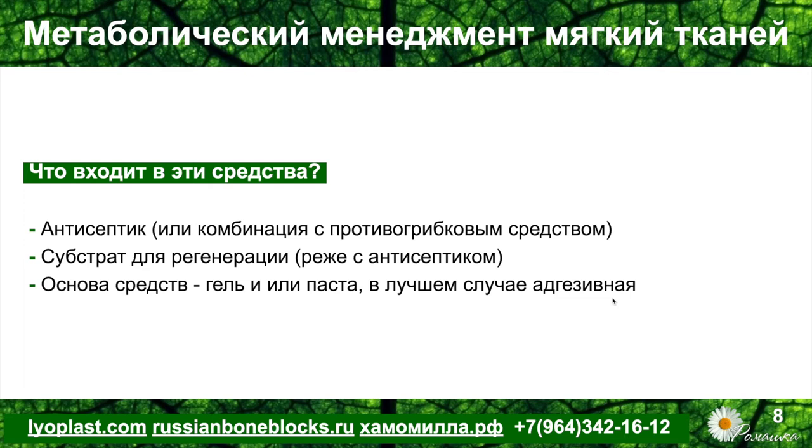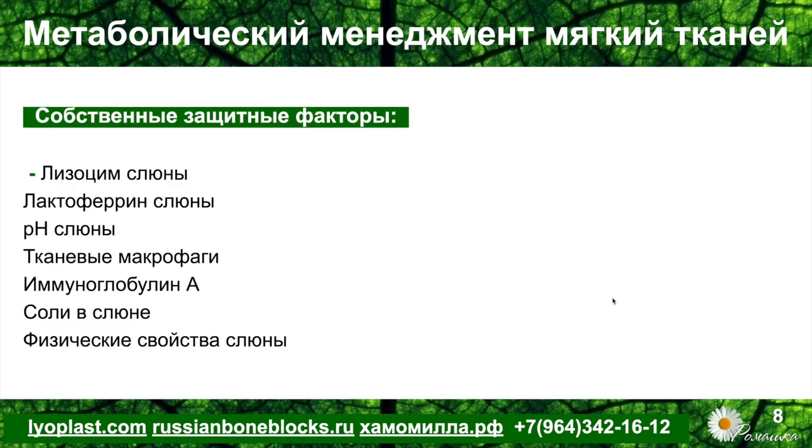Основа средств чаще представлена гелевой или пастообразной массой, в лучшем случае — биоадгезивной, то есть прилипающей к сухой слизистой. Такие продукты на рынке сегодня существуют, и мы не являемся первооткрывателями этого направления. Хотелось бы дать понять, что направление данного исследования намного шире, чем просто нанесение геля под формирователь десны и наблюдение клинического результата.